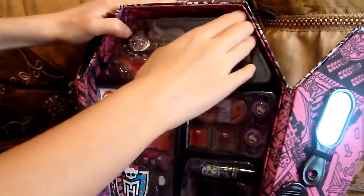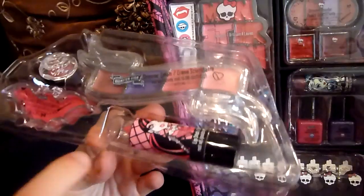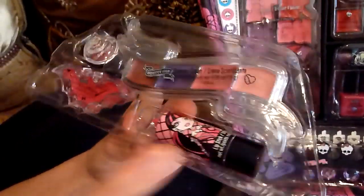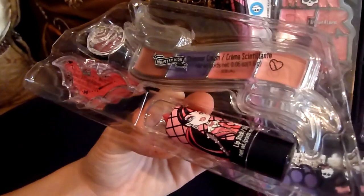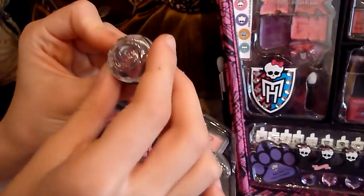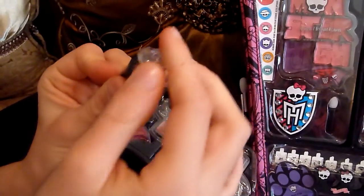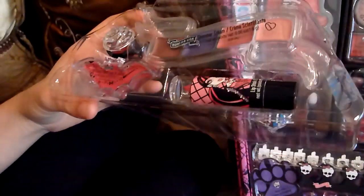So now I'll take this out and show you. Here we have Draculaura lipstick - it's red, well I think it's pink. They're all different colors from the last one but there's more. Shimmer cream is blush, so that's that. This is really cool - so this is like a ring shaped like a flower and you open it, it's lip gloss. That's a really nice idea. And a bat-shaped lip gloss, you know, for Draculaura.